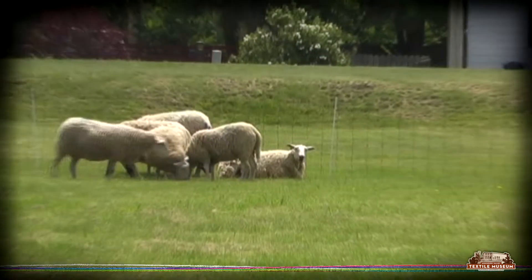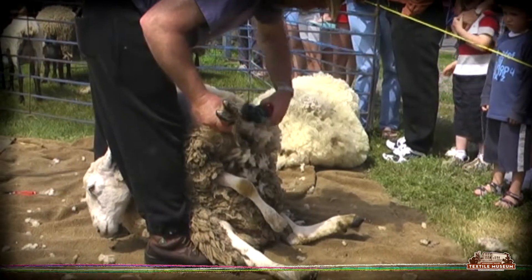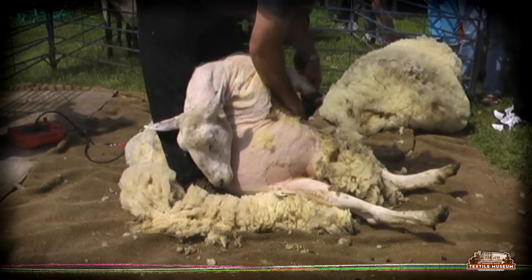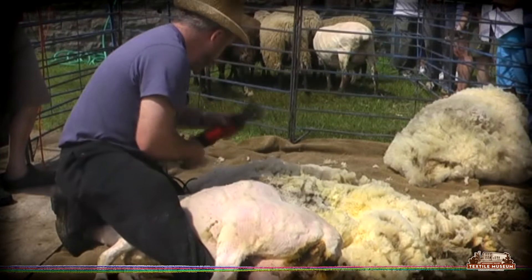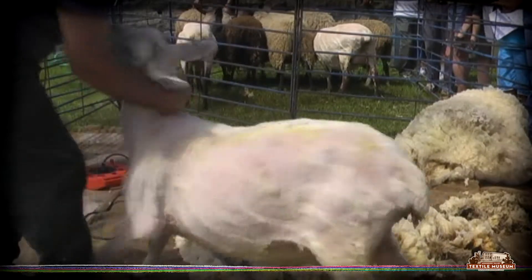The first step in making a wool yarn starts with the sheep. In order to retrieve the wool you need hand or electric shears and a sheep shearer. The shears clip the wool in the same manner as you would get your hair cut. An experienced shearer can clip the wool from the sheep in a minute,